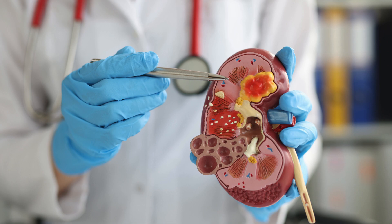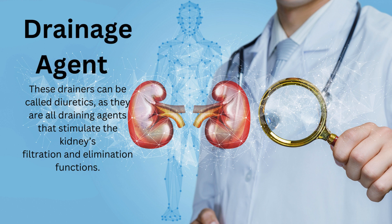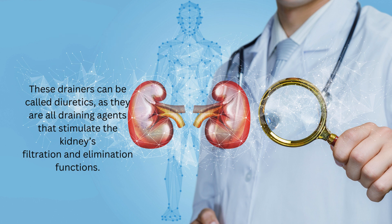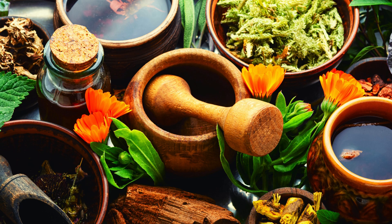What can we do to drain and detox our kidneys? Number one option is diuretics. Diuretics are draining agents that stimulate the kidneys' filtration and elimination functions. Several plants contain chemical substances that help the body eliminate large amounts of water, and there are many plants from which to choose according to our needs.